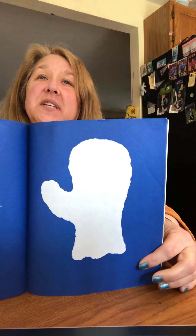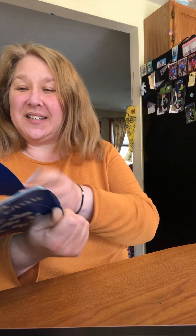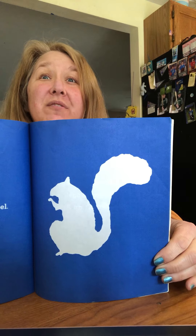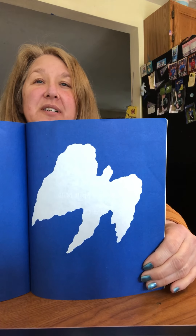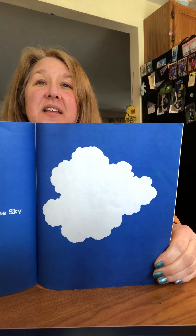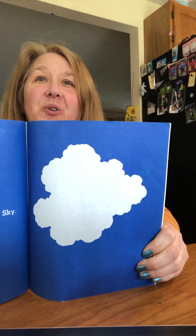Sometimes it looked like a mitten, but it wasn't a mitten. Sometimes it looked like an angel — do you know what that is? — but it wasn't an angel. But it wasn't a mitten. It was just a cloud in the sky.